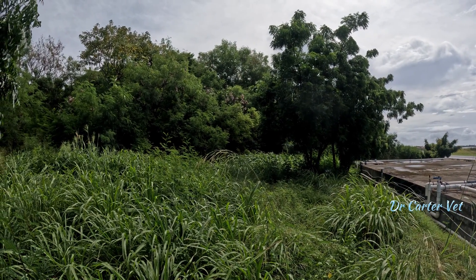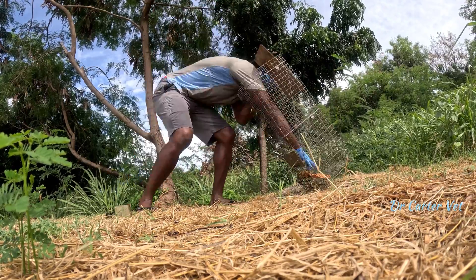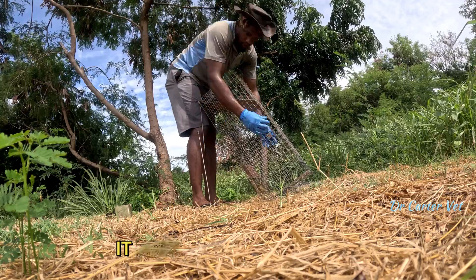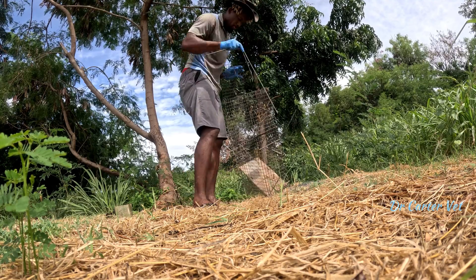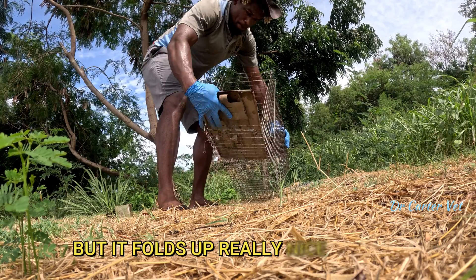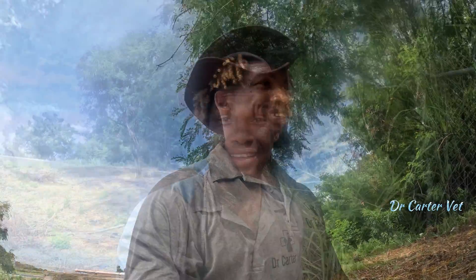A couple of Grenada flycatchers have been calling for the last ten minutes non-stop. We had some much-needed rain, but it's hot again. The humidity is crazy.